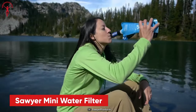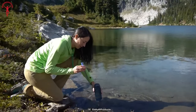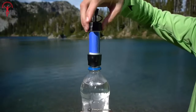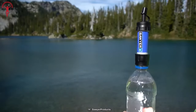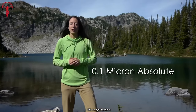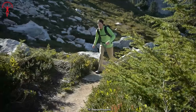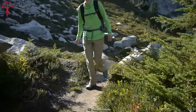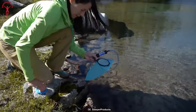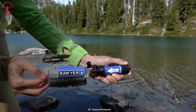Let's conclude with the Sawyer Mini Water Filter — a compact, versatile filtration system that effortlessly fits in your backpack. Weighing only 2 ounces, this powerful filter is perfect for family camping trips and travel where reliable tap or bottled water isn't guaranteed. With its exceptional 0.1 micron absolute filtration, the Mini removes bacteria, protozoa, and microplastics from any water source, providing clean drinking water on the go. Its versatility makes it ideal for recreation, hiking, camping, scouting, and domestic or international travel. The Sawyer Mini Water Filter is your reliable companion for any adventure, delivering peace of mind and uncompromised water quality wherever you go.